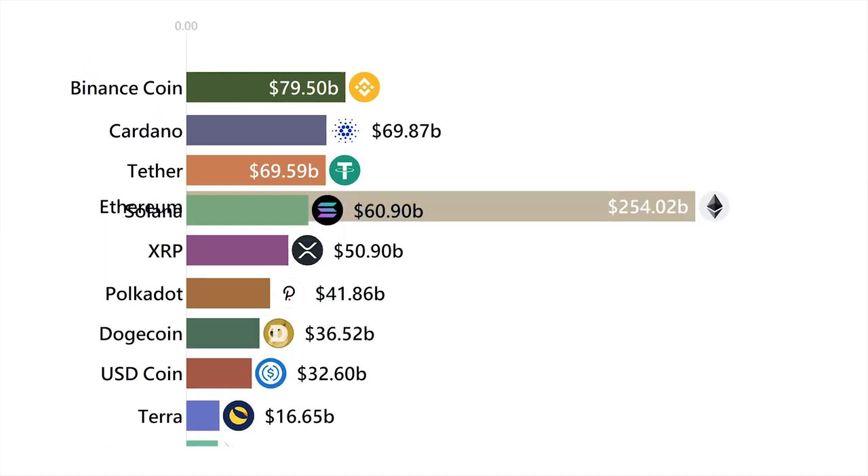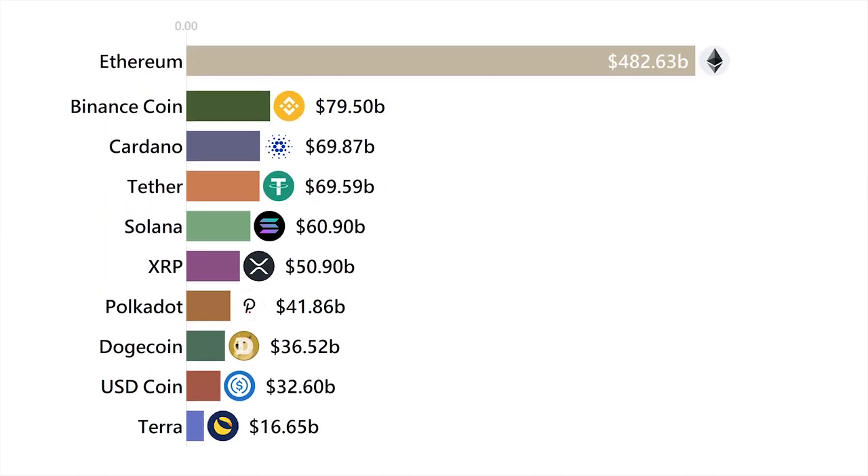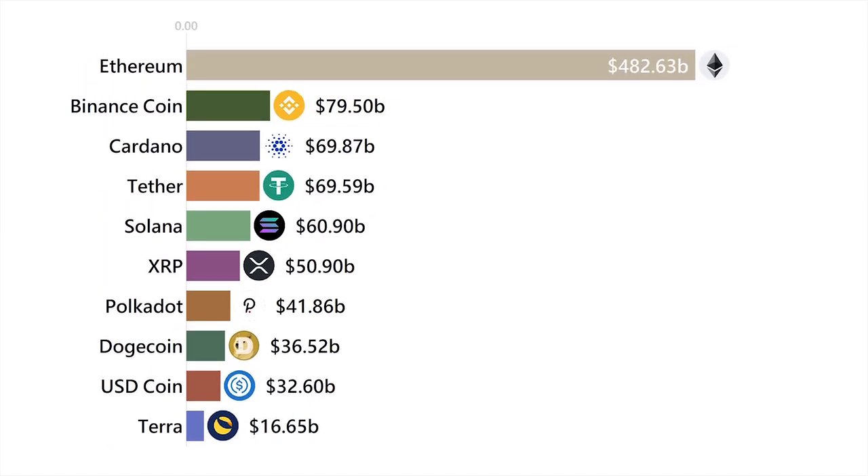I could summarize Ethereum as programmable money. You can use Ethereum to create loans, write contracts, and even pay people in the future, but without needing a human to do it. This is why banks hate Ethereum and why so many other coins on this list are made on the Ethereum network.